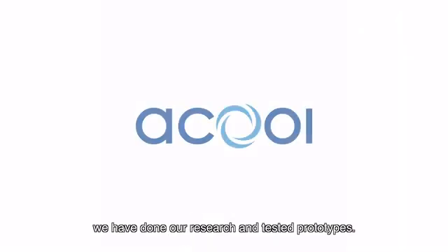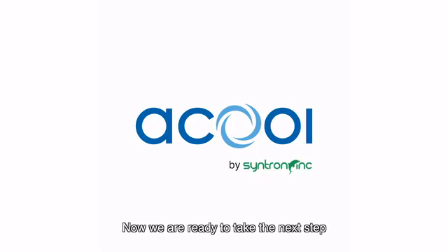During the past two years, we've done our research and tested prototypes. Now we're ready to take the next step to cover all car models and to start production. We need your help to make a difference in the air quality of parked cars and to make ACOOL available to your cars. Please don't wait — support us and back our project. Thank you, and have a good day.